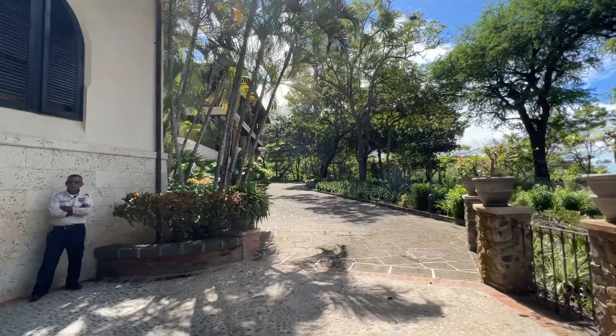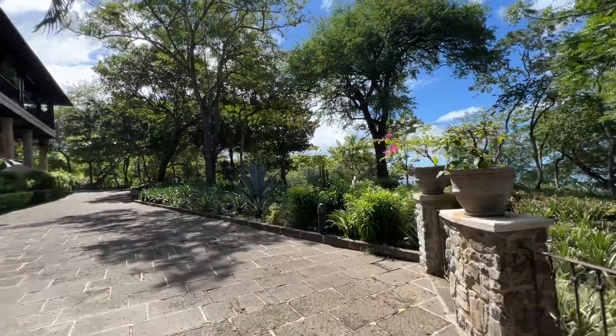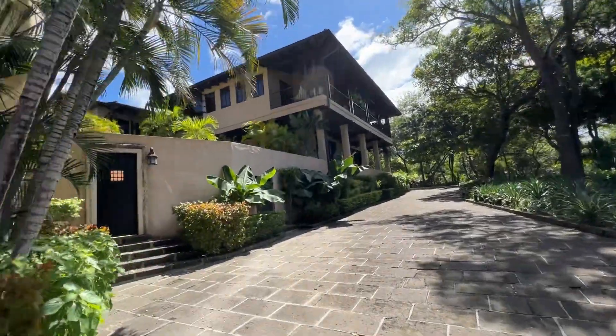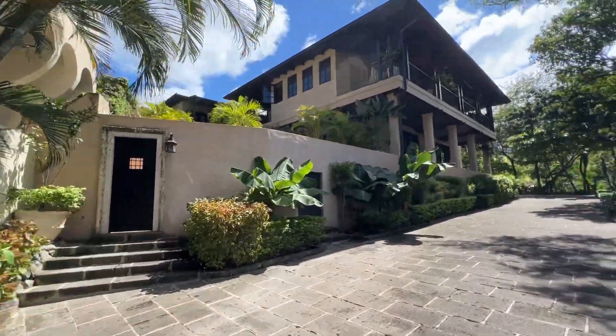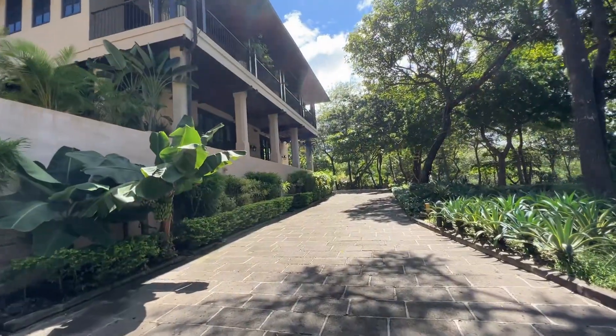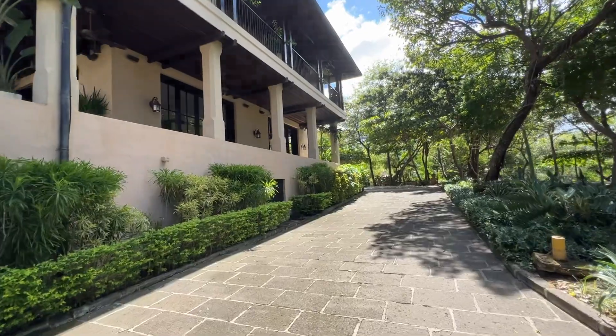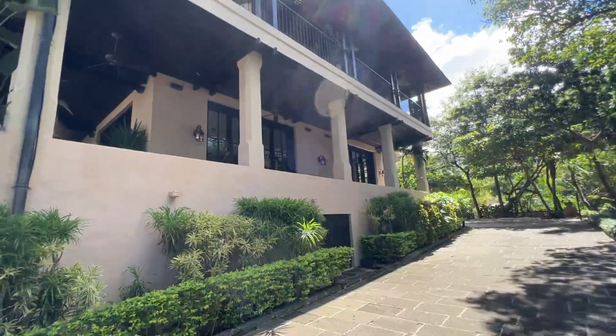Buenos dias. The nice thing about this part of Costa Rica is that it's really sort of a dry area. It's not humid at all, and there's a nice breeze, so it's very, very cool over here.